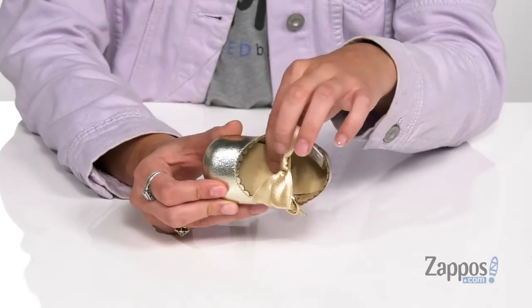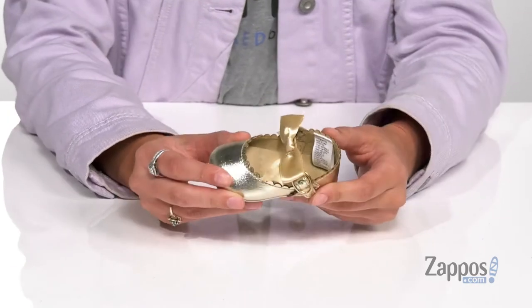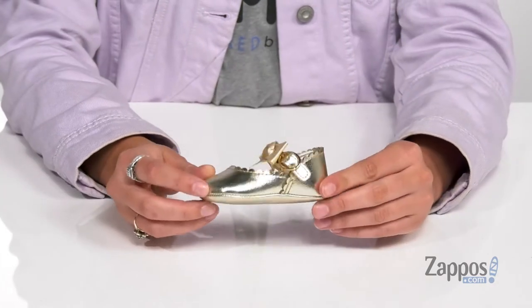Inside is soft man-made lining with a man-made footbed, all on top of a man-made outsole. You know your little one will look super cute in these shoes, so go ahead and grab a pair — they're from Janie & Jack.